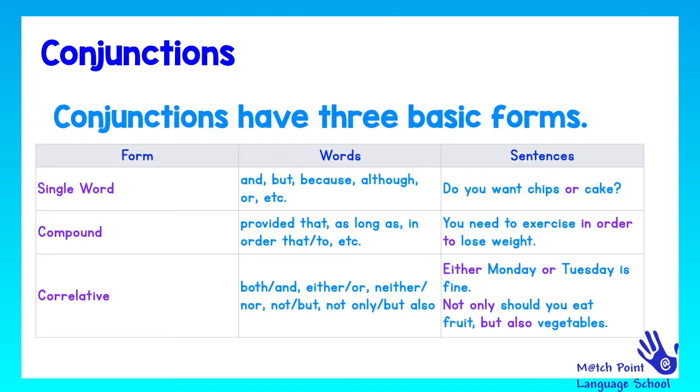Now if we look at compound conjunctions, we are going to see that they have more words. For example: provided that, as long as, in order that, in order to, etc. For example: 'You need to exercise in order to lose weight.' Here, 'in order to' has three words — that's why it is a compound conjunction.